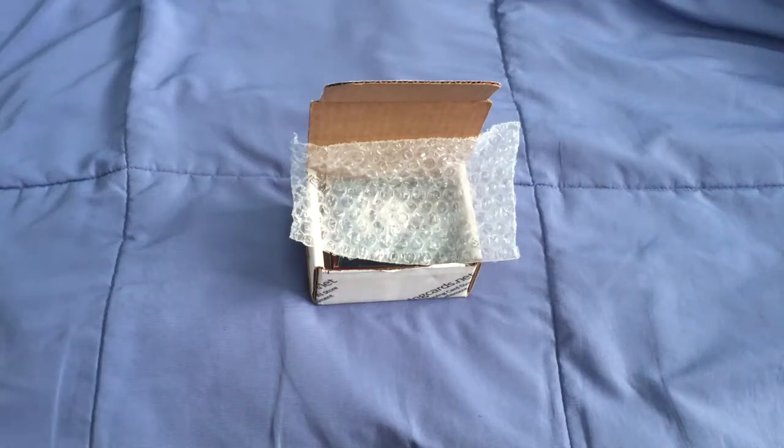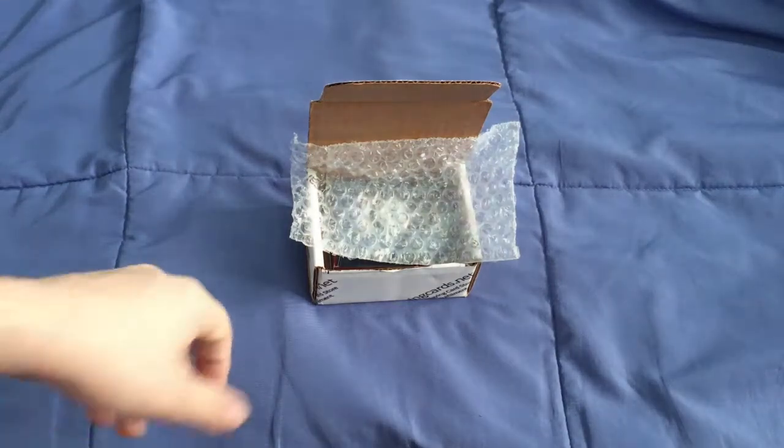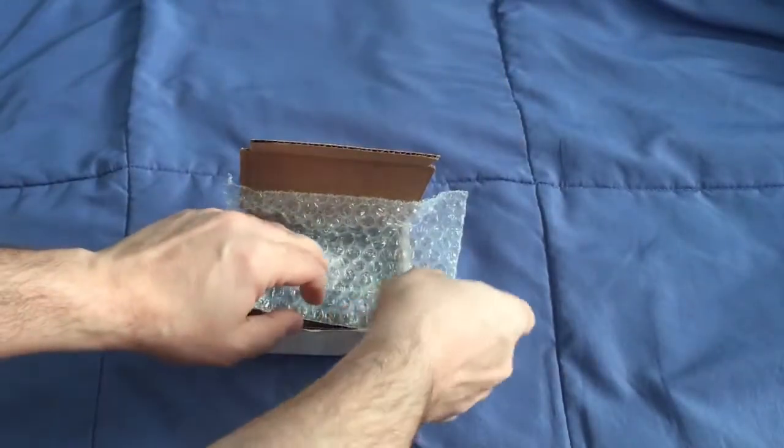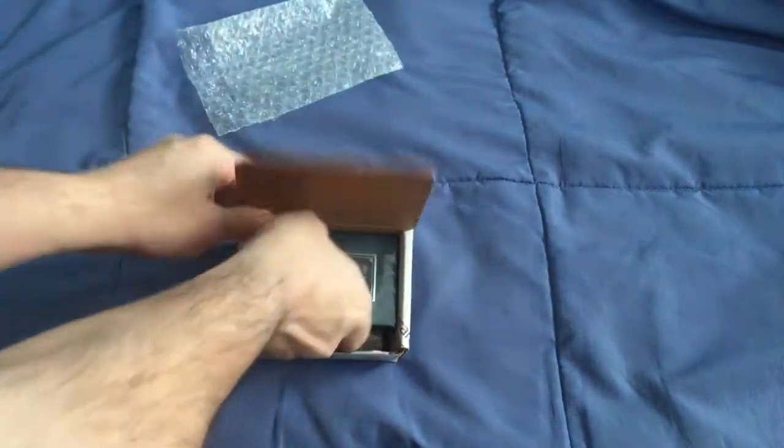Hello everyone, this is YouTube back with an unboxing. I've actually opened it up already. This is from Kickstarter, fulfilled by Gambler's Warehouse. It is from Steve Minty.